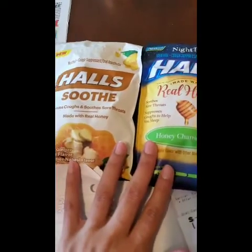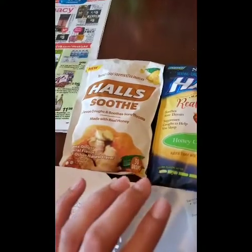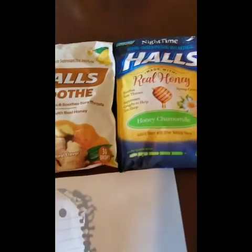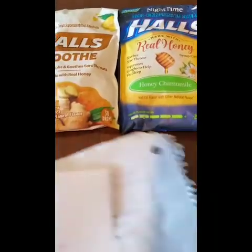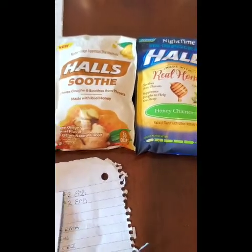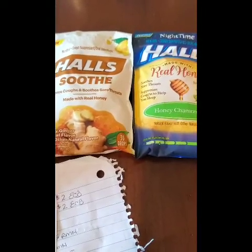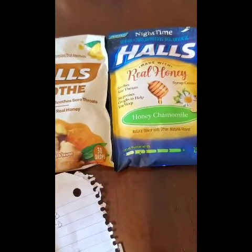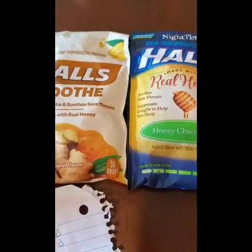The next deal I went ahead and did was the Halls deal. I didn't see this in the actual paper, but my household has been so congested and coughing, so this was really good timing for me to come across this deal because I definitely need cough drops in my house.